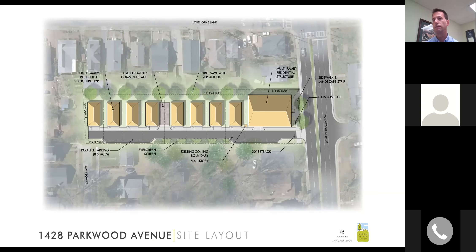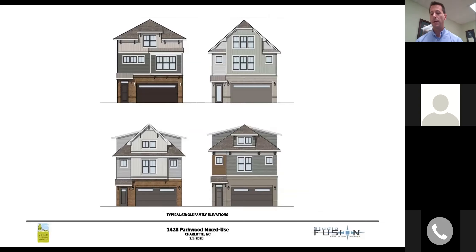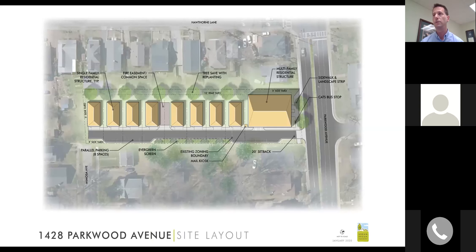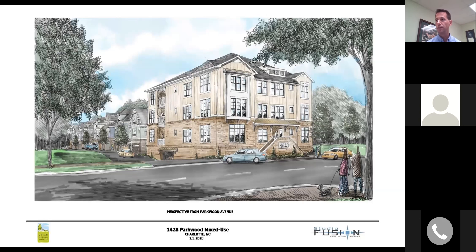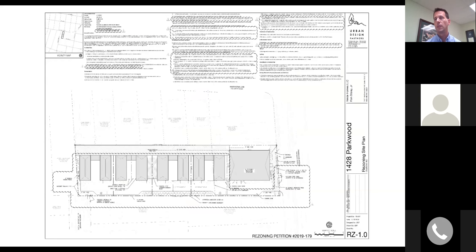Around concept five we started arriving at an option we wanted to explore. Conversations with the Plaza Midwood land use committee revealed that connecting Mimosa Avenue to Parkwood Avenue may not be in the best interest of the community. In this concept we removed that connection, centralizing a multifamily building along Parkwood Avenue with detached single-family homes mirroring the rhythm along Hawthorne Lane, fronting a private two-way alley street. This was the basis of our initial rezoning submittal made in January.